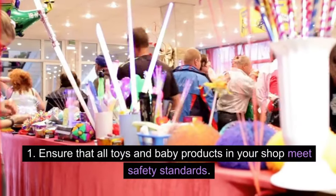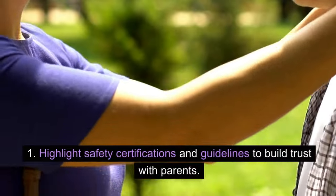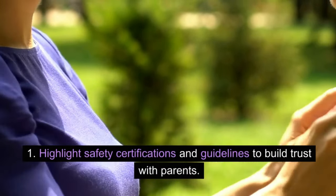Ensure all toys and baby products in your shop meet safety standards. Highlight safety certifications and guidelines to build trust with parents.